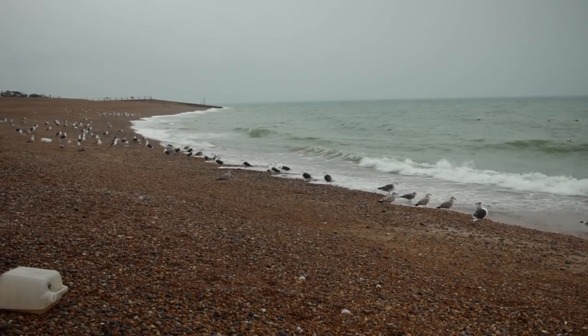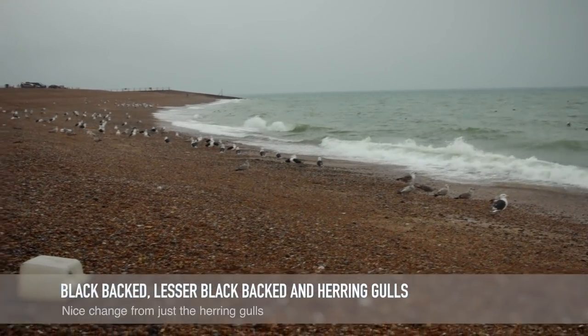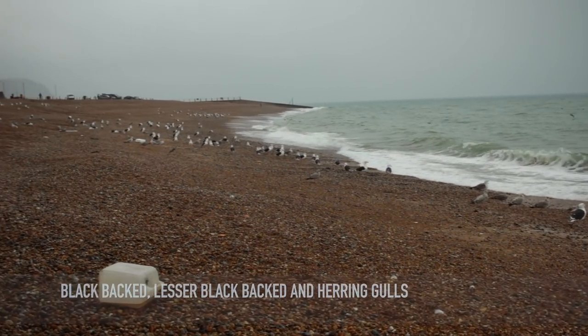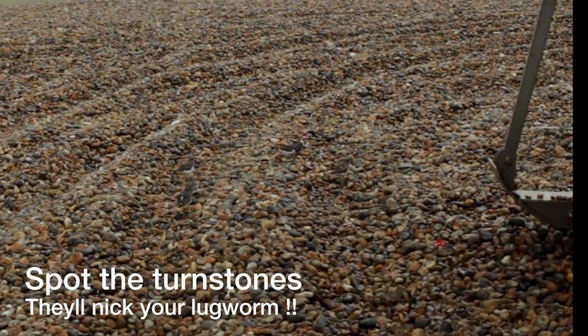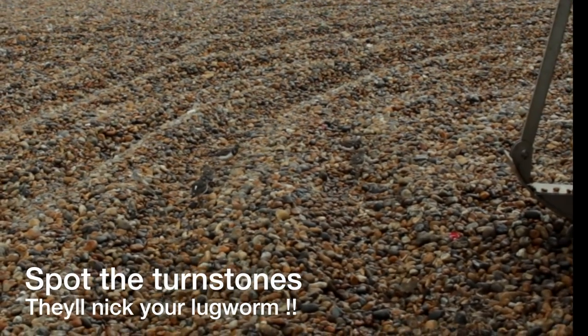Nice to see some black-headed gulls as well, not just your herring gulls — it usually indicates rougher weather out at sea. I think these are turnstones; they're definitely coming up and stealing the lugworm when you leave them on the beach.